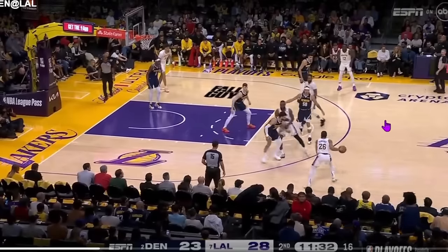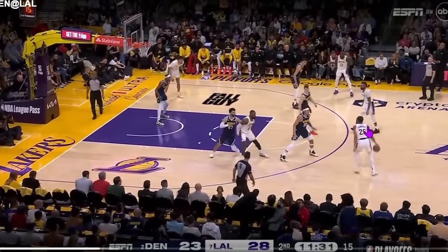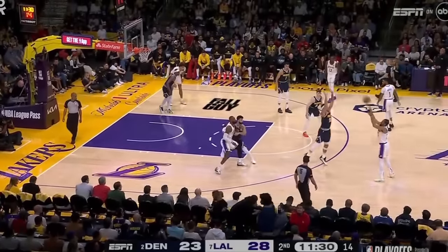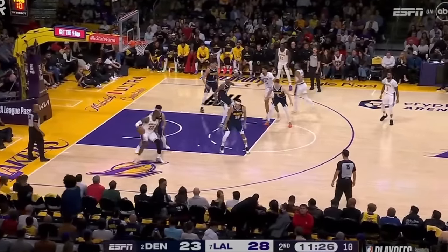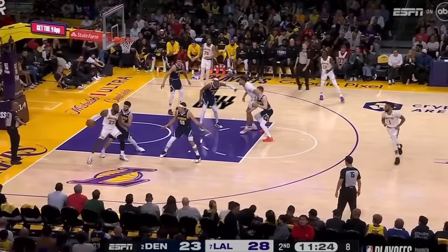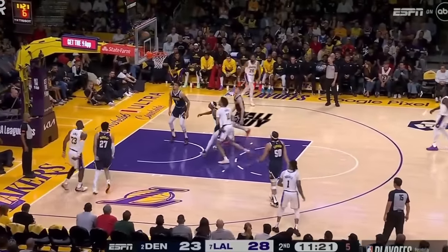We see a screen set, trying to get the switch — no switch initially, but then on the ball screen, boom, instant switch. And what are the Lakers doing? They just post up LeBron. I know a lot of people don't like LeBron, but if you leave him one-on-one with a smaller defender, it's going to be tough for that smaller defender. That's just the reality of it.